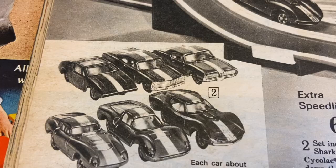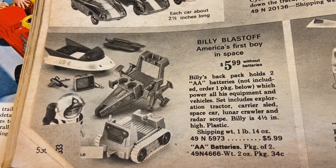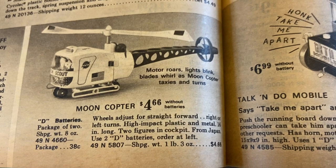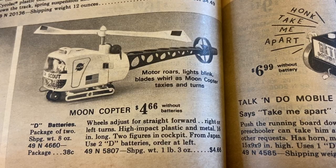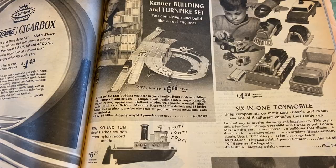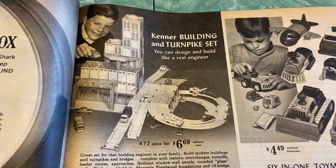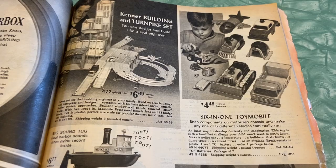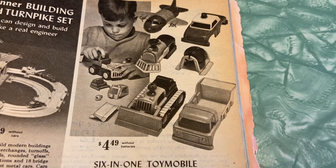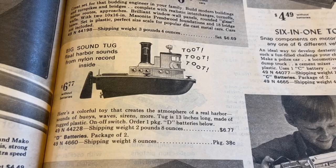Billy Blastoff — America's first boy in space! Moon Copter: motor roars, lights blink, blades whirl as the moon copter taxis and turns. Kenner Building and Turnpike Set — great for that budding engineer in your family. I don't know that there are enough toys out there now that fulfill that mechanical skill in kids. Six-in-One Toy Mobile — snap components on a motorized chassis and make any one of six different vehicles that really run. It's like combining motorized cars with Legos. I seriously wish I could buy some of these for my kids for Christmas.